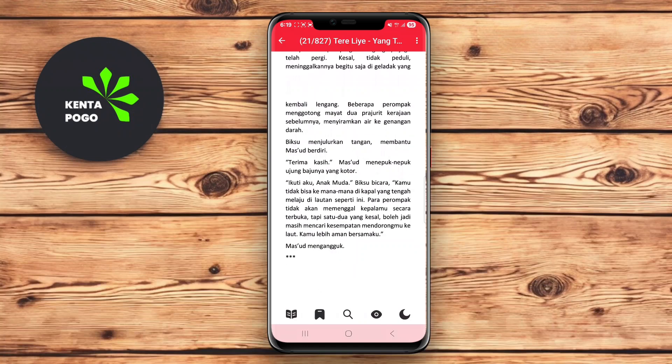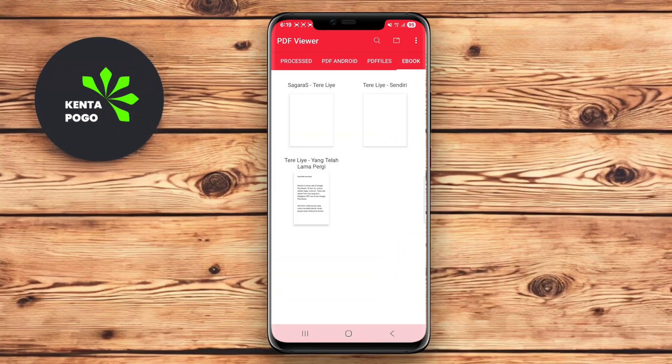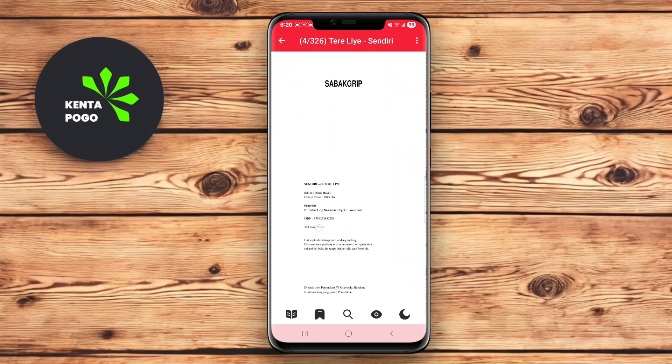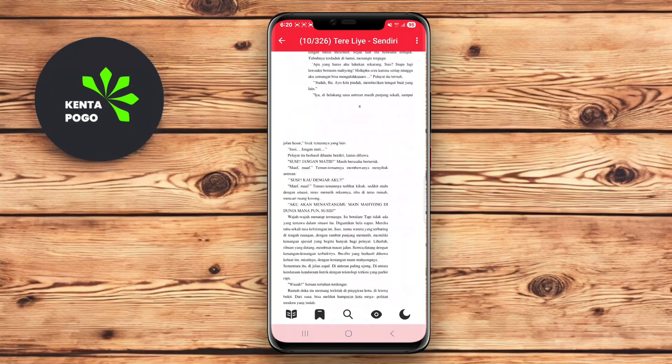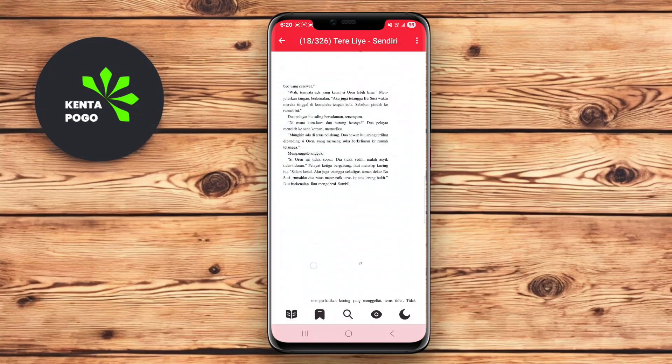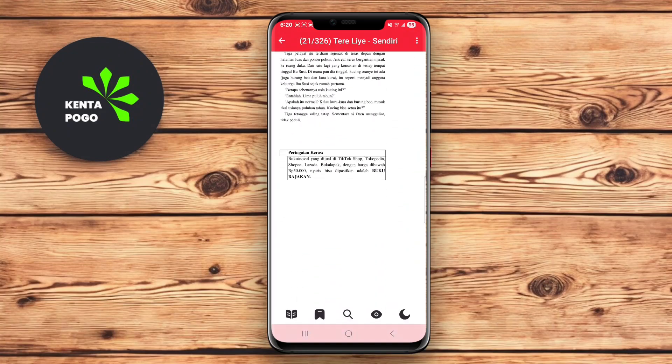Additionally, this app supports various document formats, allowing users to access their favorite e-books in different file types. PDF Viewer BookReader is lightweight and fast, making it an ideal choice for those who prioritize simplicity and functionality in their reading apps.